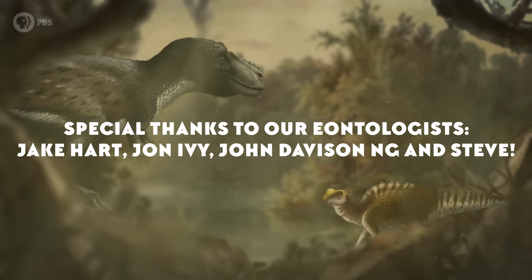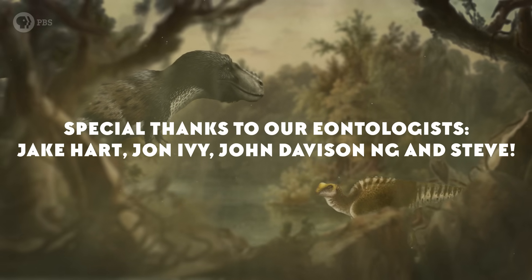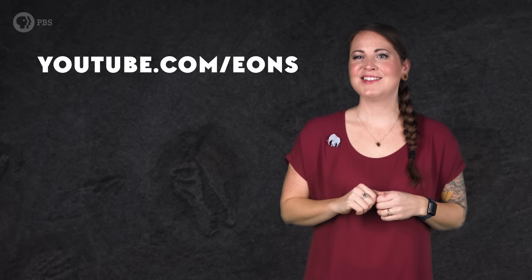An extra big thanks to our current Eontologists: Jake Hart, John Ivey, John Davison Ng, and Steve! If you'd like to join them and our other patrons in supporting what we do here, go to patreon.com/eons and make your pledge. Now, what do you want to learn about? Leave us a comment and don't forget to go to youtube.com/eons and subscribe.